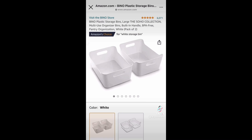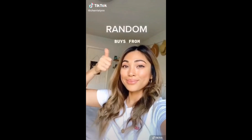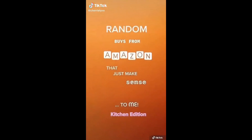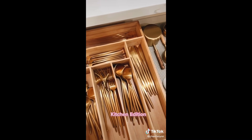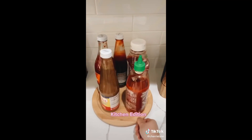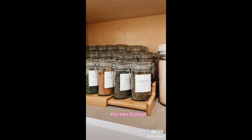Amazon finds that just make sense: this expandable drawer organizer for your utensils, this Lazy Susan that I use for our condiments, and this 3-tier spice rack.